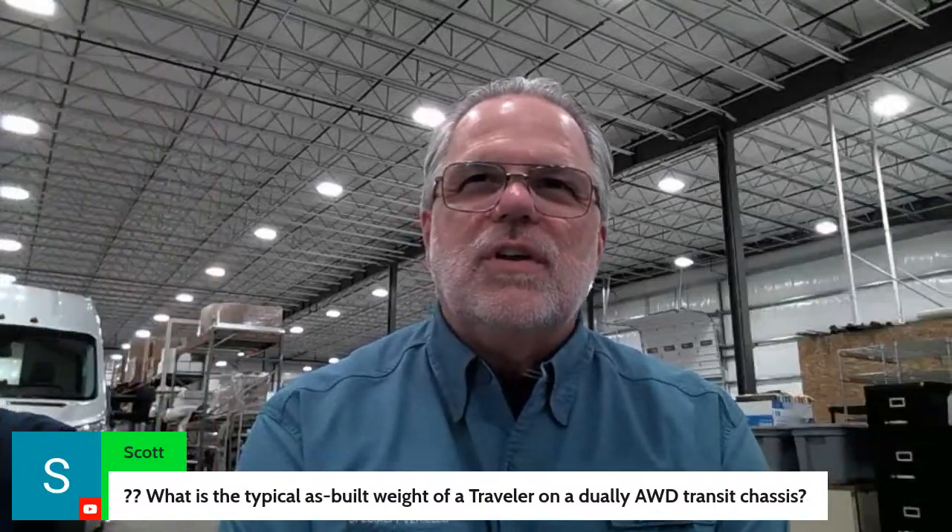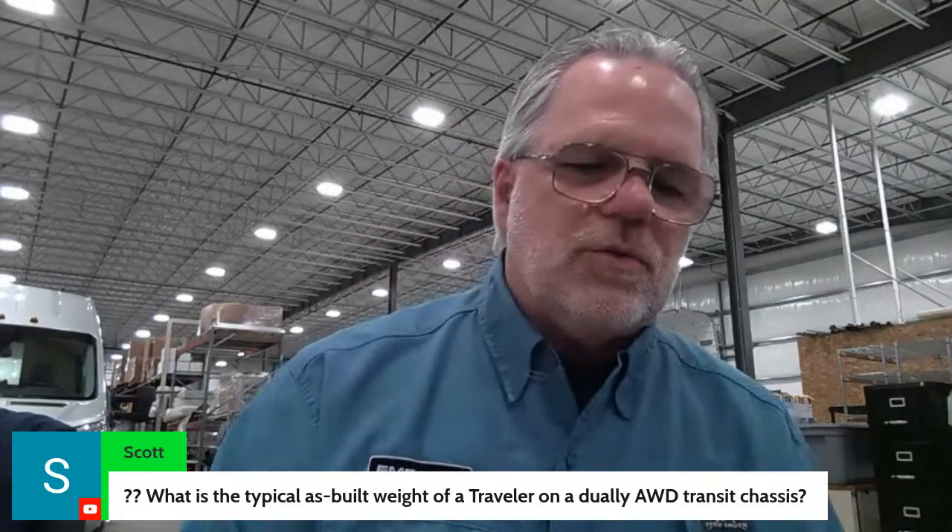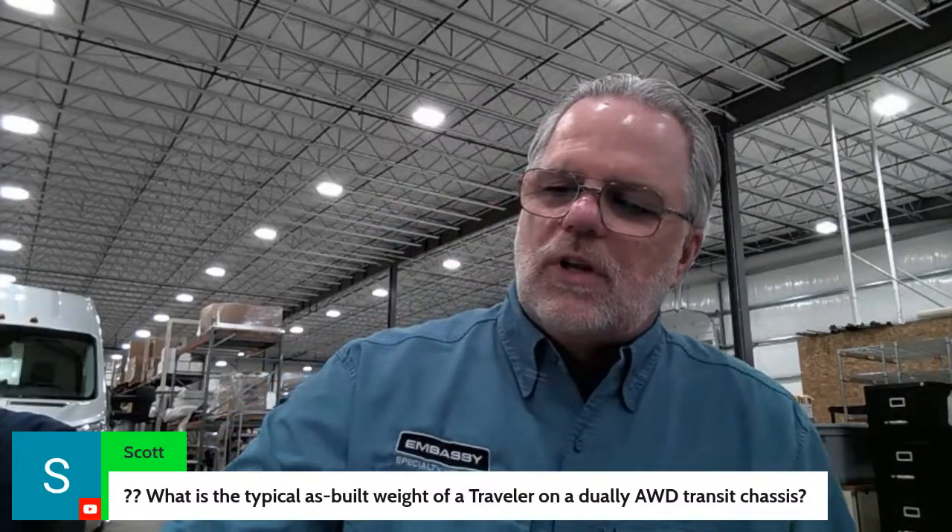Let's answer some questions. Scott wants to know the typical as-built weight of a Traveler on a dually all-wheel Transit chassis. Embassy is around 7,600 to 7,800 pounds without the cabana, and the cabana puts it close to 8,000 pounds on an 11,000-lb GVWR vehicle. Single rear wheel is a little less because you don't have the extra tires. Embassy believes they have more carrying capacity than anyone in the industry based on what they post.